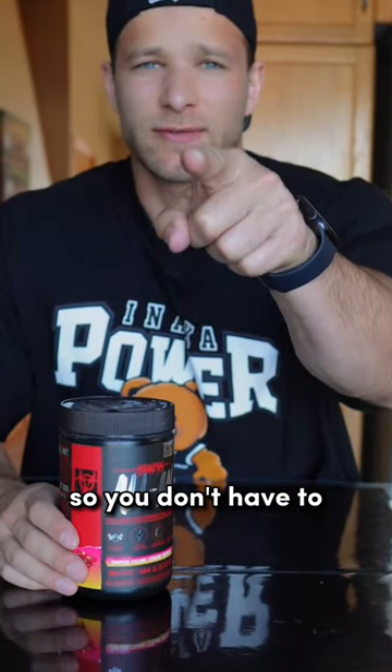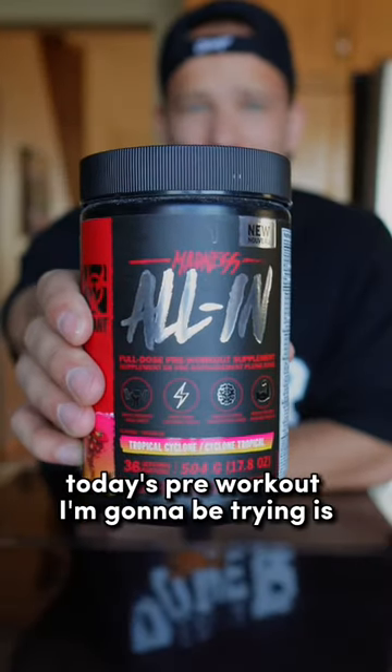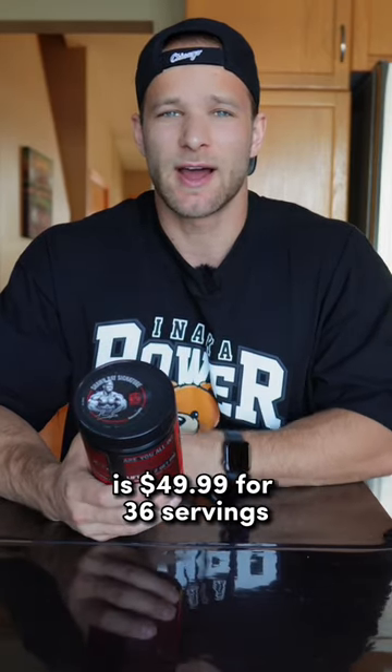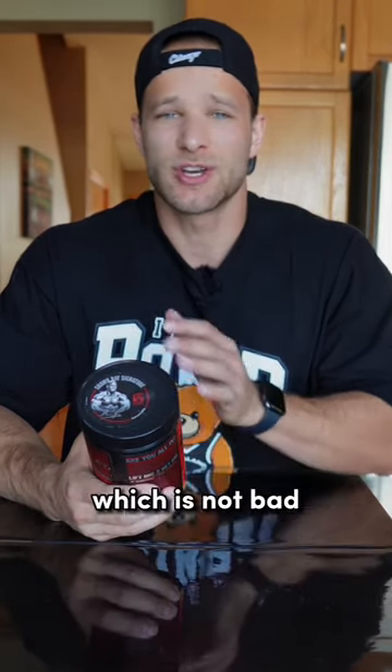I'm going to be trying a pre-workout so you don't have to. Today's pre-workout I'm going to be trying is Mutant Madness All In. The price of this pre-workout is $49.99 for 36 servings, which is not bad.